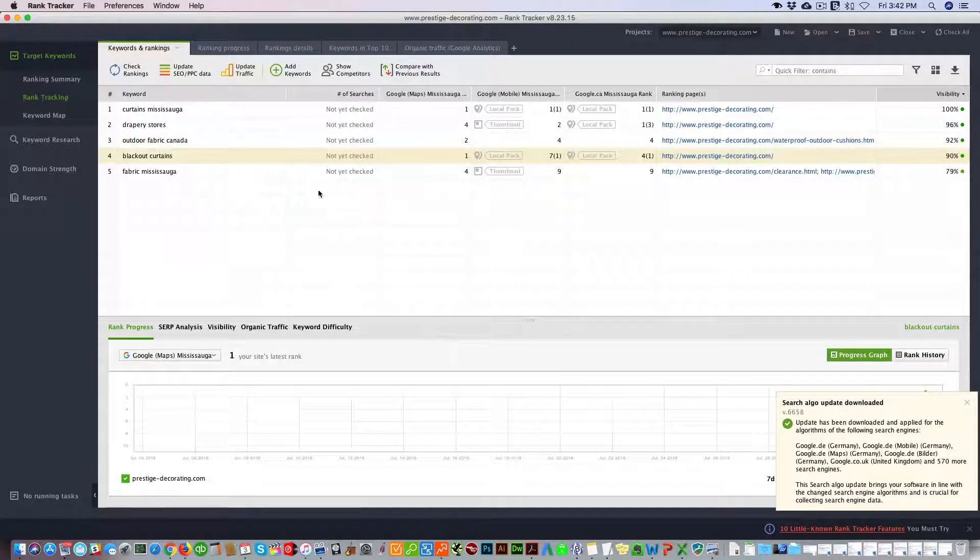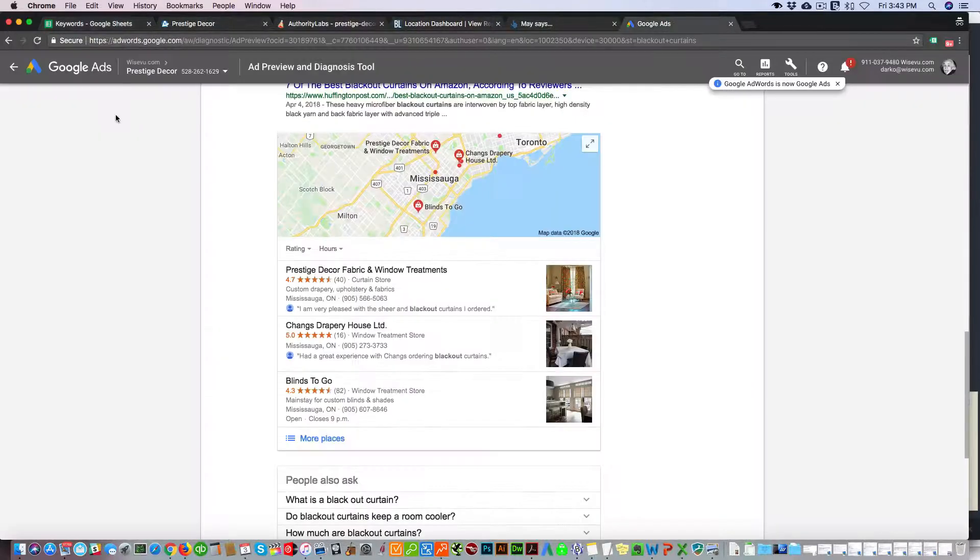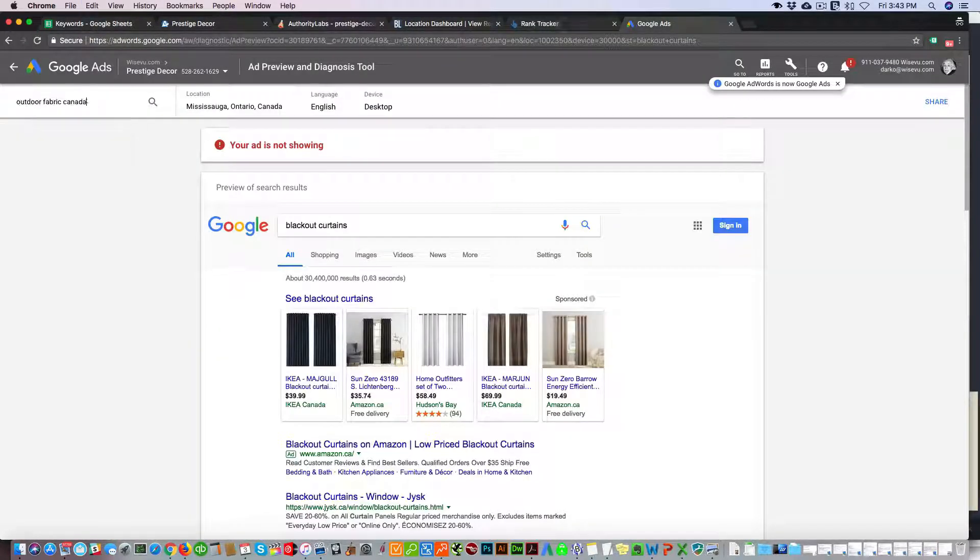Rank Tracker shows the local pack is first and we're third within it, which is essentially fourth position — and that's why it records as fourth, which is accurate. Now for outdoor fabrics Canada, you can see positions one, two, three, four in the preview tool. I checked this a few hours ago so it could be slightly different.